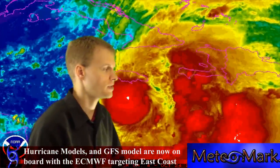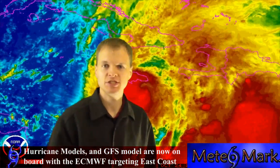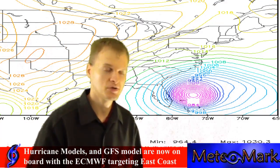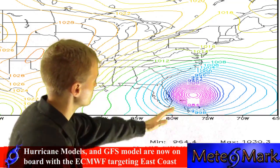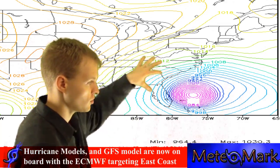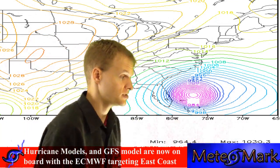Let's take a look at the models. First, the GFS model, which has been in disagreement with the ECMWF — the Euro — for days now. The GFS is now pretty much on board, and it actually has the system hugging the coast just east of Florida and blowing up just east of Florida.